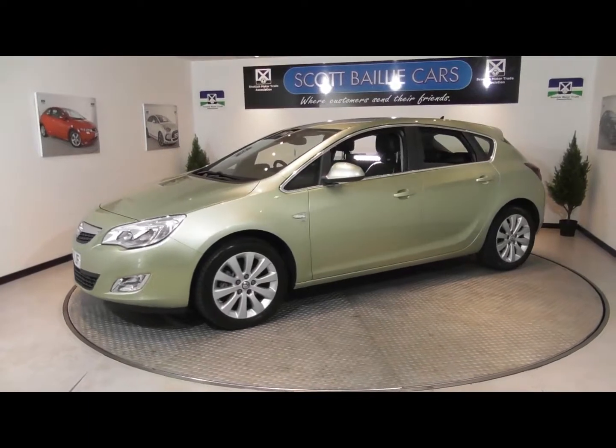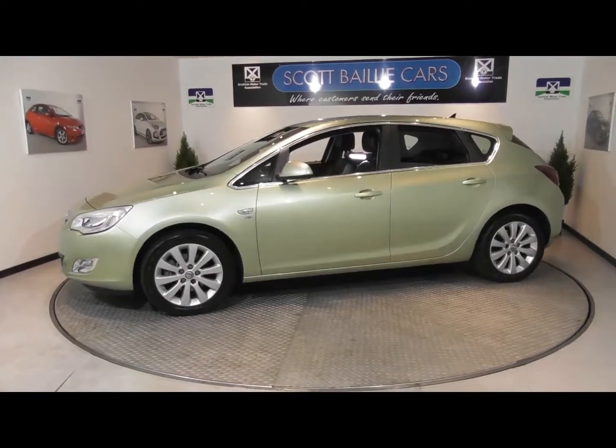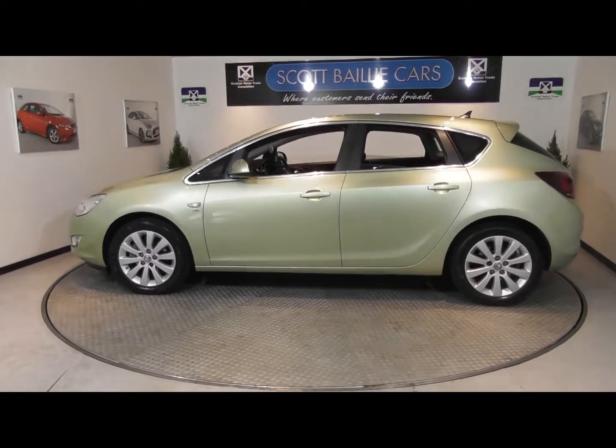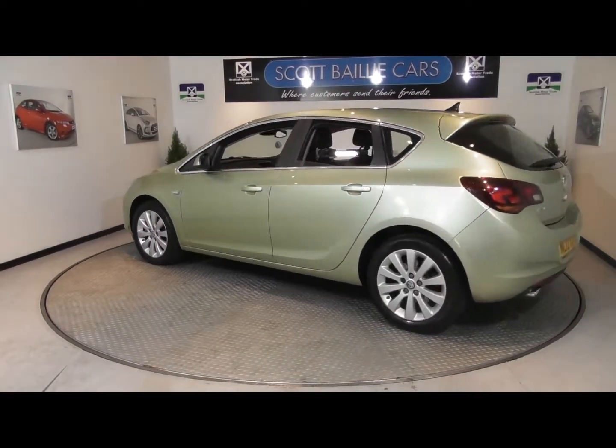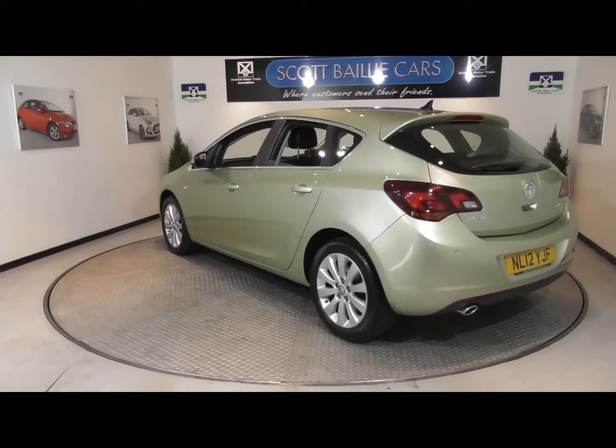This fully loaded Astra is also equipped with full black leather interior, a DAB digital radio with six-disc CD changer, Bluetooth hands-free system with voice activation, cruise control and rear parking sensors.